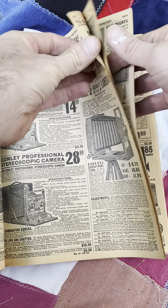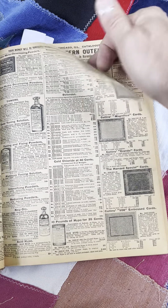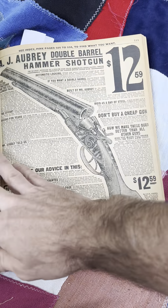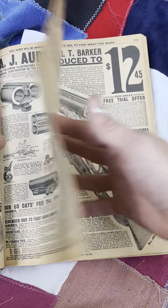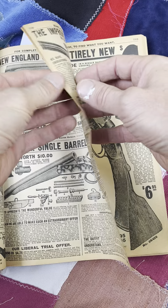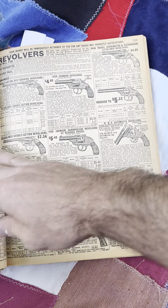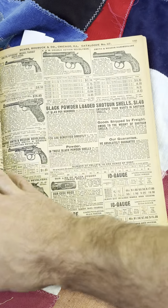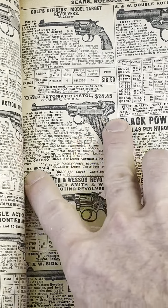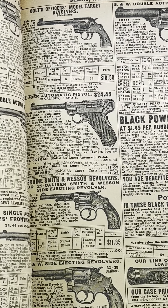There were more cameras. Plate holder. There's some baseball gloves I want to show. Here's some cool firearms — check these prices out. You know it's old school when you buy firearms from the Sears catalog. Single barrel shotgun: $4.76. We got a Luger in here. Handguns. Revolvers. Luger automatic pistol: $24.45, .30 caliber, 8-shot. That's a nice design.